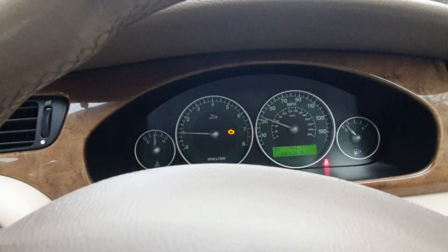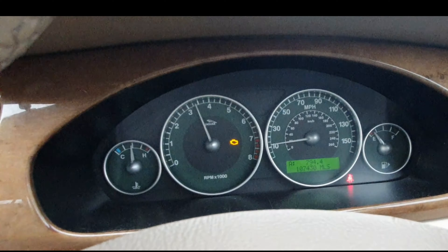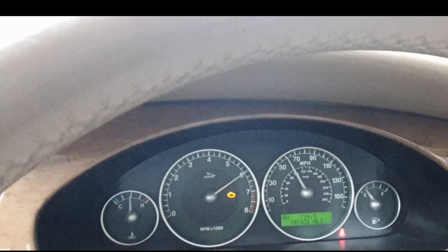Let's do the 0-60 run. We're in sport mode, aircon off. Three, two, one — launch. 40, 50, 60.